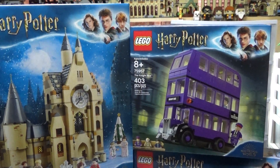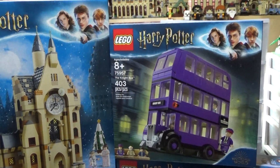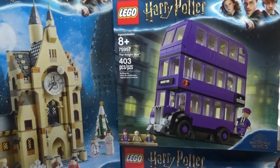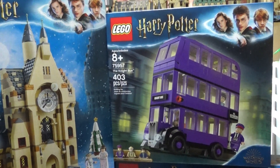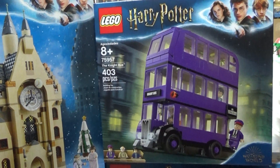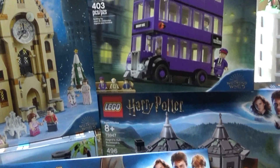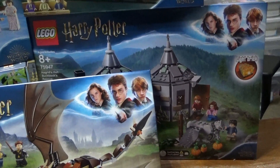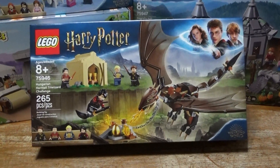I know some people already have them because I think you were able to get them at Lego stores and stuff a little earlier, even though there was this special deal at Barnes & Noble where basically the whole month of July they're supposed to be the exclusive place to get these four sets, the four Harry Potter ones I have here, and I am super excited to have each one of these.